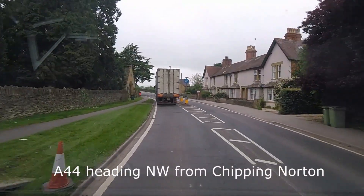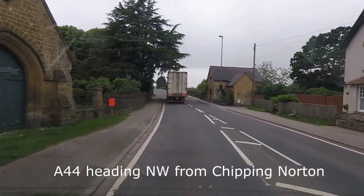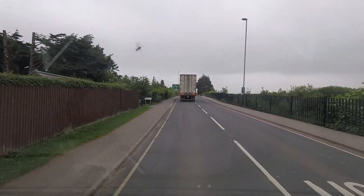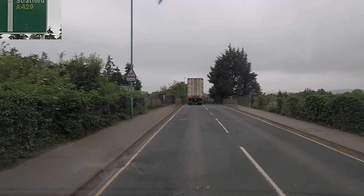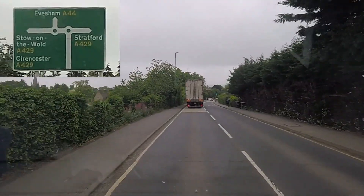Hi everyone and welcome back, hope you're all good. This video shows the final approach to an arrival at the Morton-in-Marsh Caravan and Motorhome Club site. Thanks once again to Bob Earnshaw for the footage. Our footage starts just as we approach Morton-in-Marsh; we've come from the southeast direction, i.e. Oxford, on the A44.